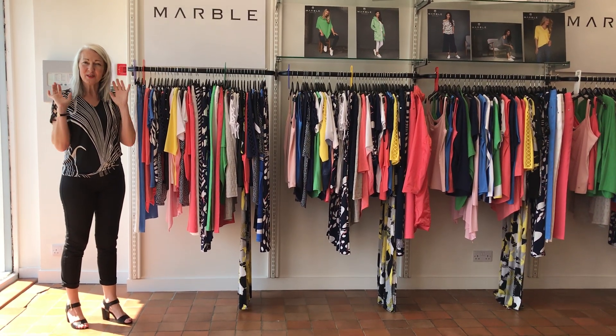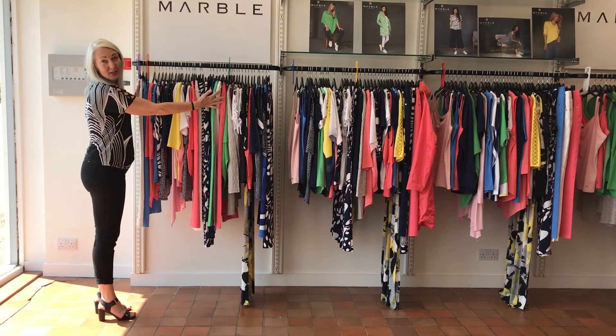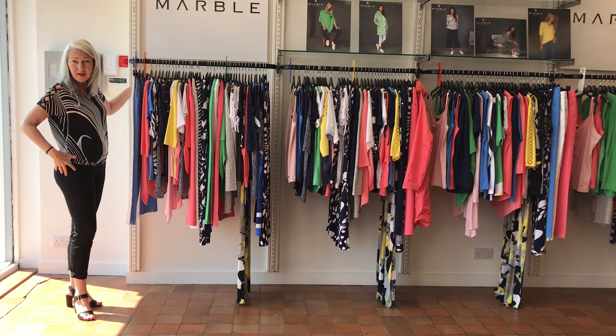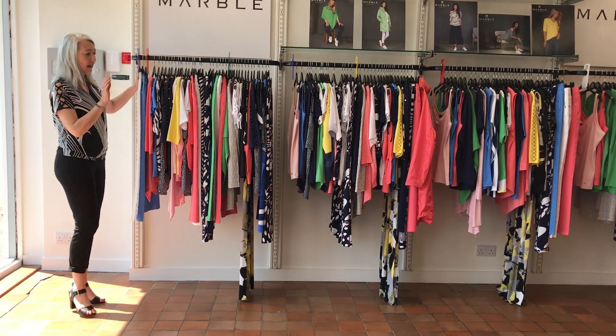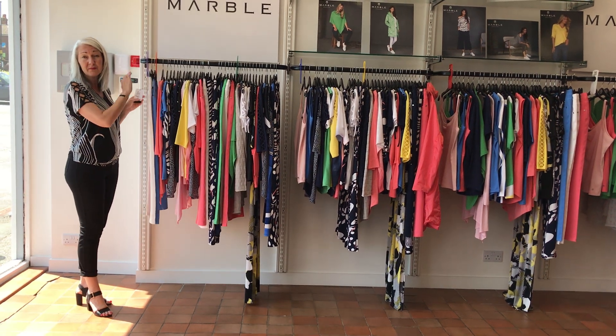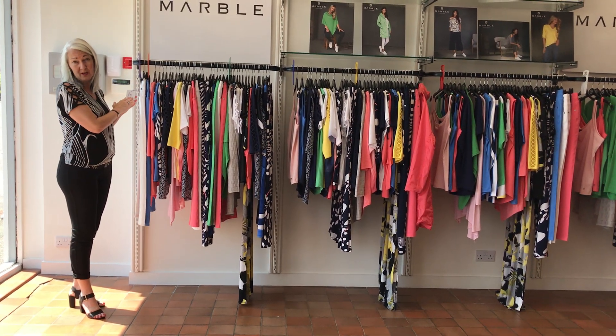Size 8 and size 10s — this is your section. In the trousers, in the marvellous marble that I have on and rolled up today, in the size 8 we have white and blue. They were £75. Everything is half the ticket price that I'm showing you.